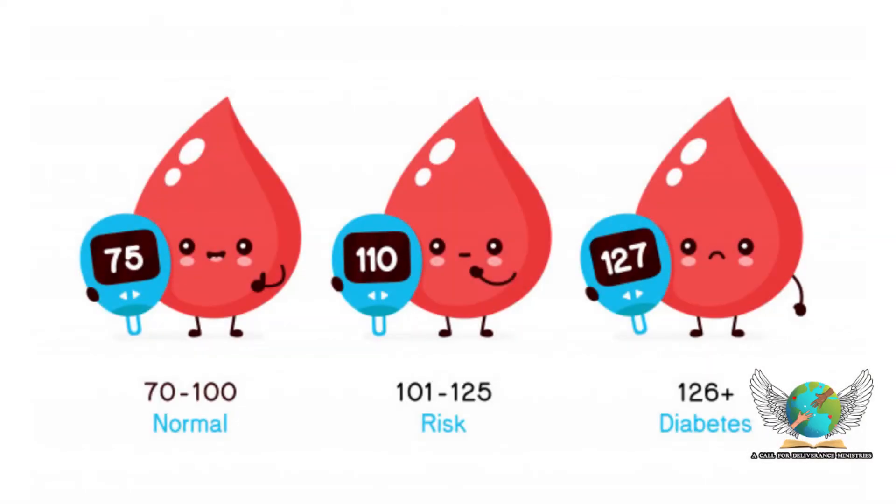Blood sugar. Olive leaf has been shown to help support blood sugar levels in the normal range.